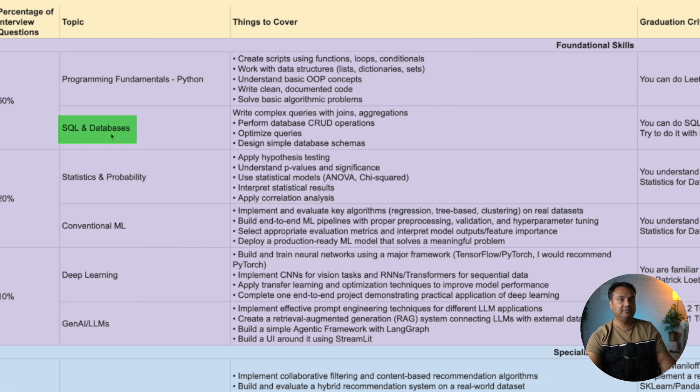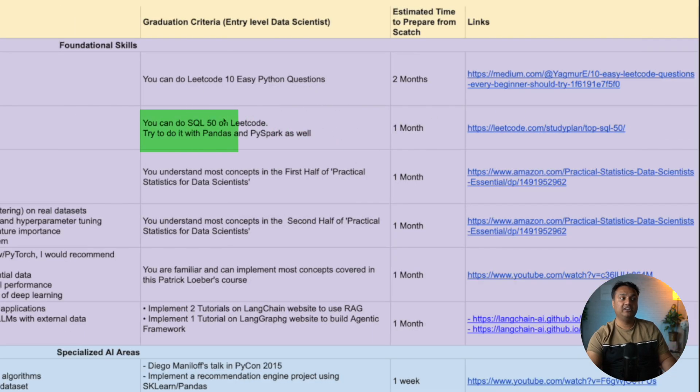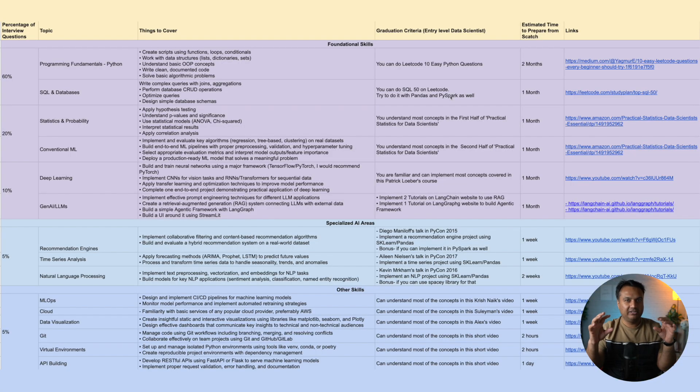Once you've done Python, the next step is SQL and databases. You should be able to write basic SQL across different scenarios. The graduation criteria is completing 50 SQL LeetCode questions — SQL questions don't take as long, so you can move through them faster. I also recommend solving the same questions using Pandas and then PySpark, so you can do 50 questions across all three tools.